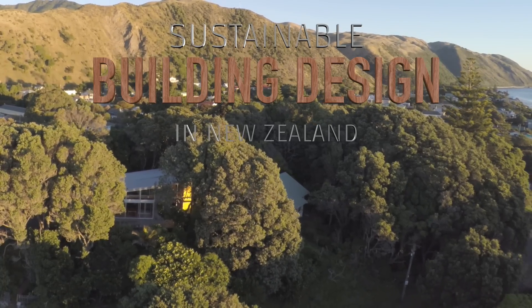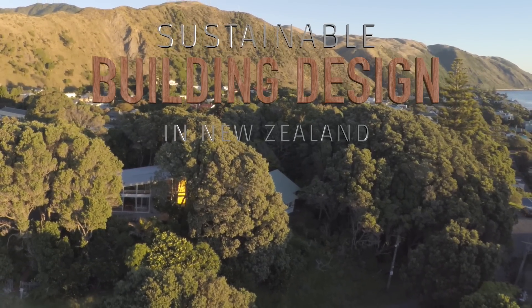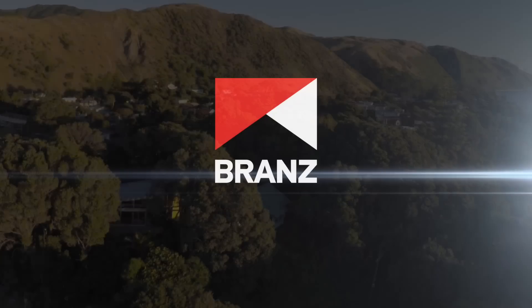If you are an architect or designer and are interested in featuring one of your works, please contact Branz.